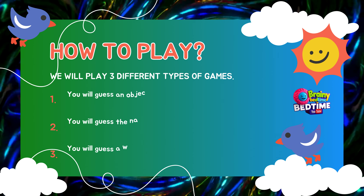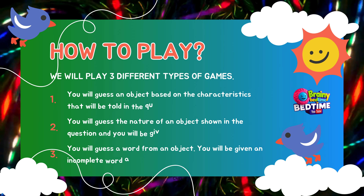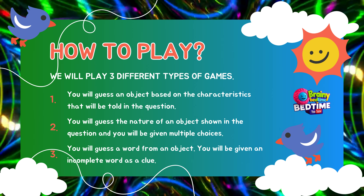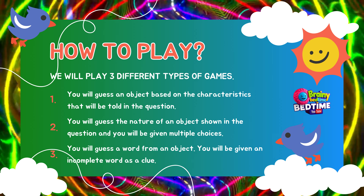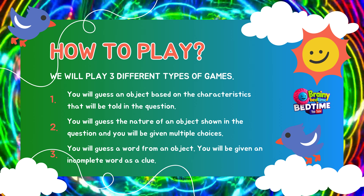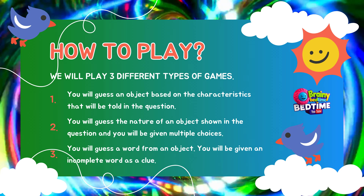How to play! We will play three different types of games. You will guess an object based on the characteristics told in the question. You will guess the nature of an object shown in the question, and you will be given multiple choices. You will guess a word from an object, and you will be given an incomplete word as a clue.